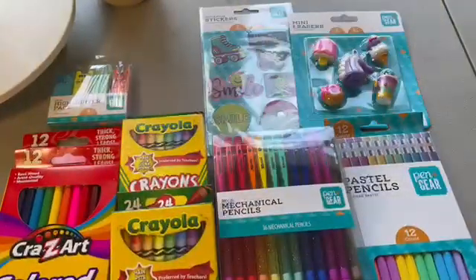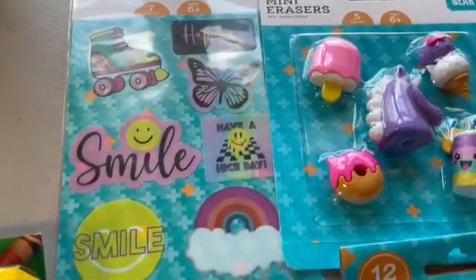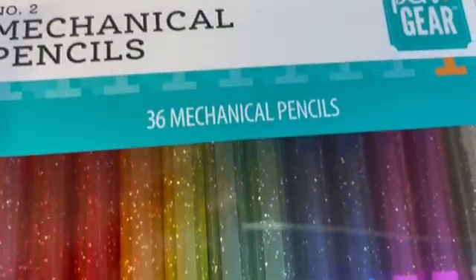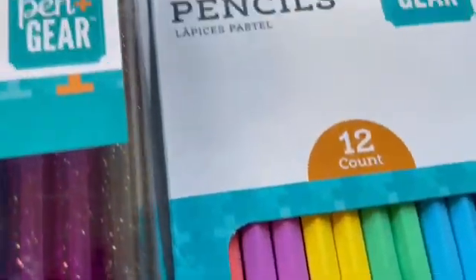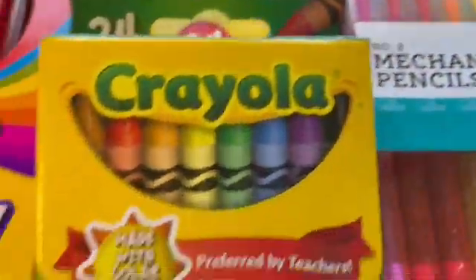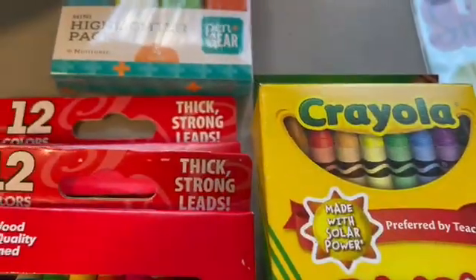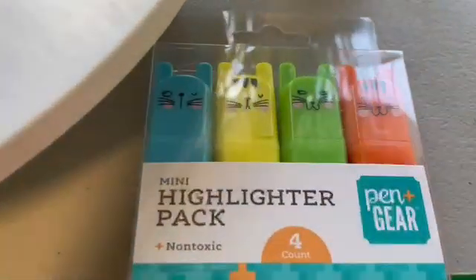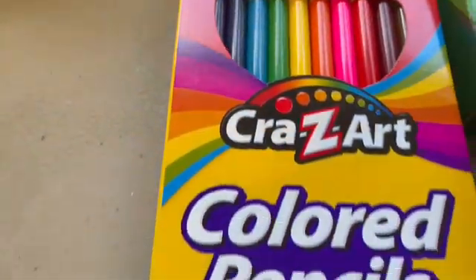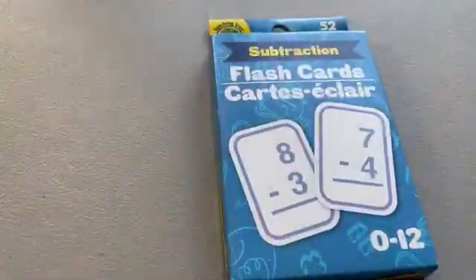Here is everything else we got from Walmart: some erasers, stickers, pencils with glitter, cute little pastel pencils for baby girl, crayons, colored pencils, and these highlighters that are just super adorable. That's the school supplies haul for Walmart.